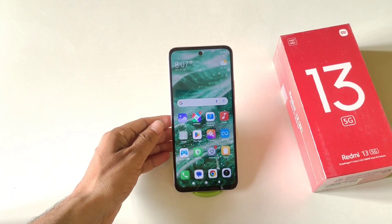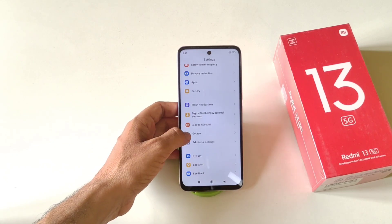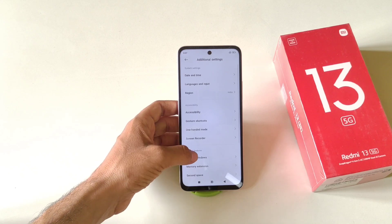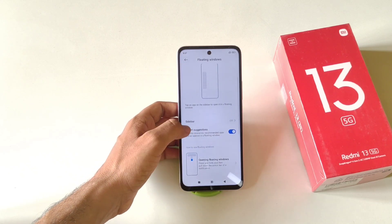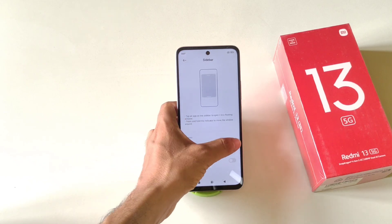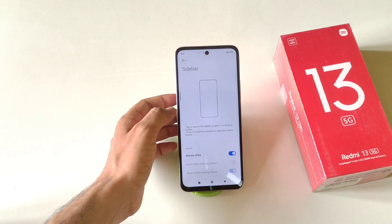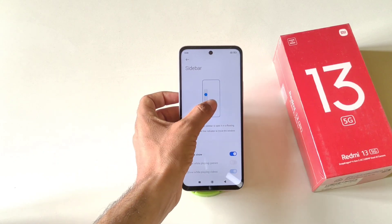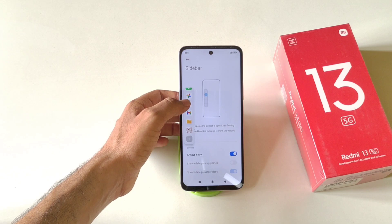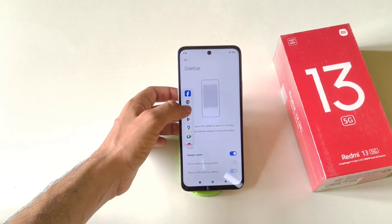This phone also has a sidebar feature. Open Settings, scroll down to Additional Settings, then click Floating Windows and you will see the Sidebar option. By default it is disabled — enable it and set it to Always Show. To open the sidebar, simply swipe from the left edge of the screen. This lets you quickly access your favorite apps while using your phone.